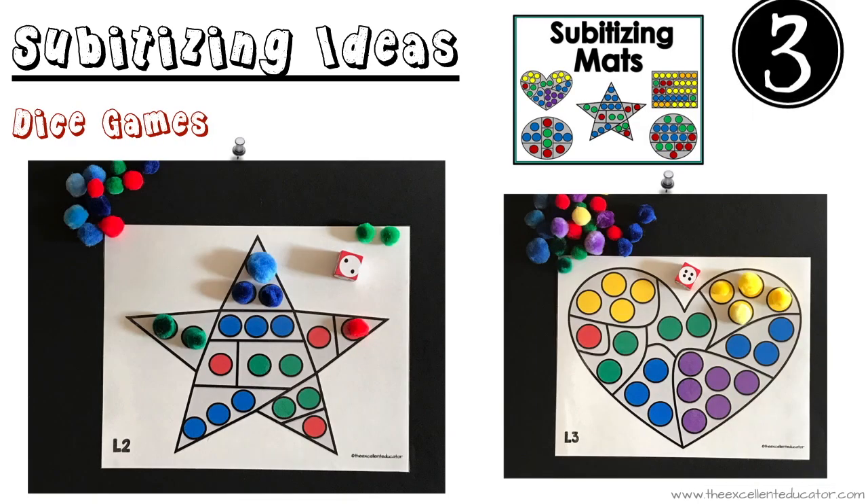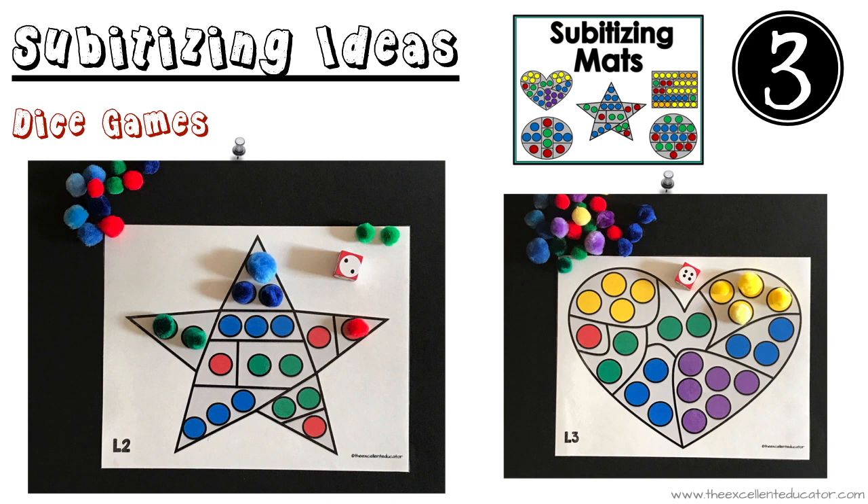Idea number three: play lots of games with dice and dot cubes that you make. Both dice and dot cubes can help with subitizing. These are subitizing mats I made for children to practice rolling a die, quickly telling how many they rolled, and then placing a number of pom poms or counters on the mat. These can also be found on my blog post for free.